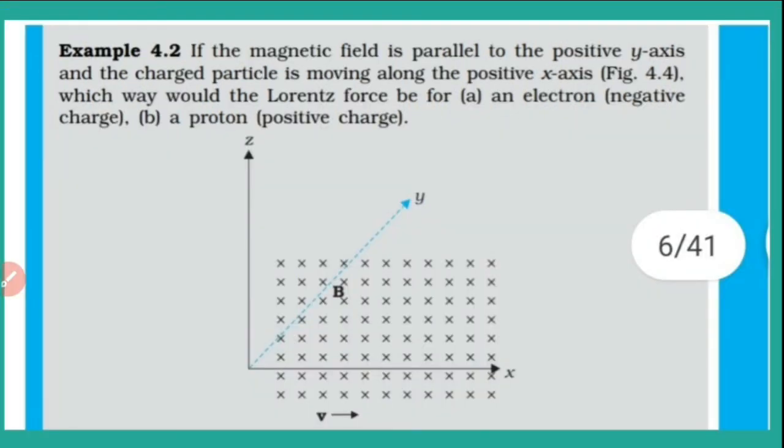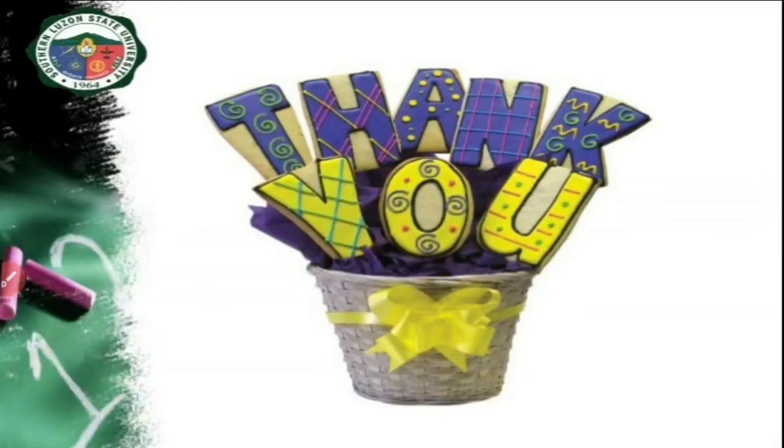For an electron the force will be along the negative Z axis, and for a proton it will be along the positive Z axis. This is how you solve that problem. That is all for today. Thank you.